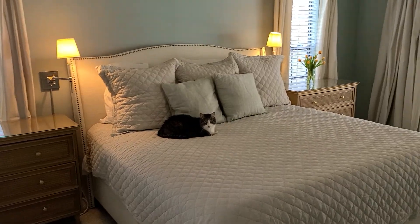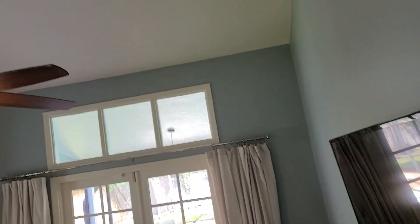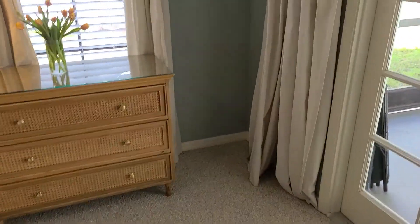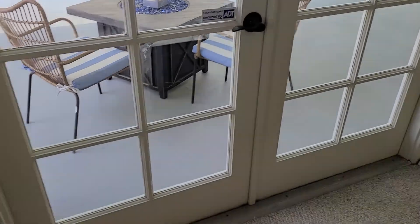So the master — we go to carpet. We've got a cat keeping watch. Really nice master. It's not huge but a really good size. That's a king-size bed. It's got a lot of windows also. French doors on this house, no sliders.